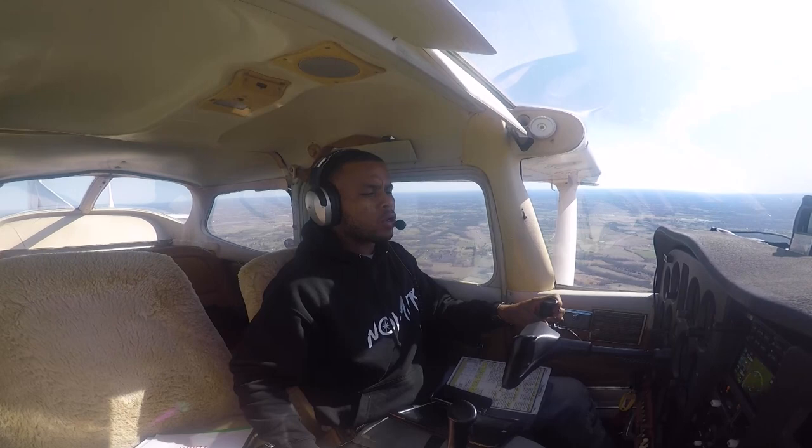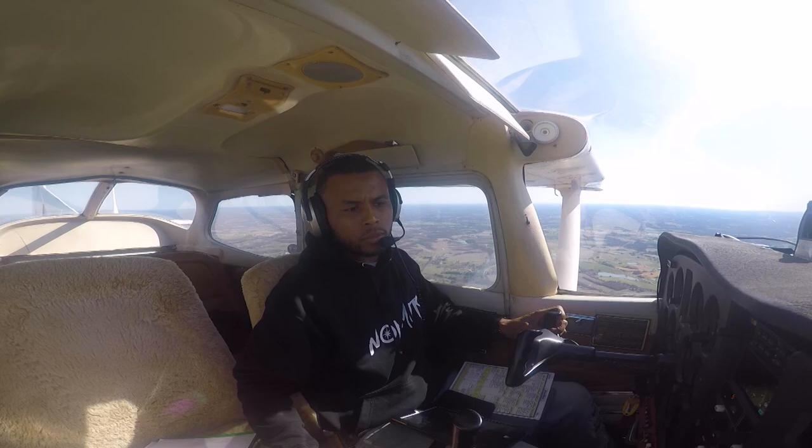Bowman Tower, Skyhawk 64461, 14 miles to the east inbound, full stop, with whiskey. 64461, Bowman Tower, enter straight in runway 24. Straight in runway 24, 4461.